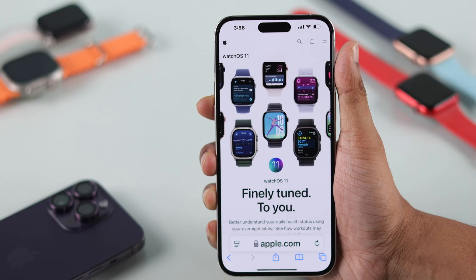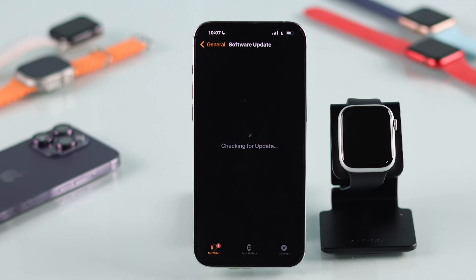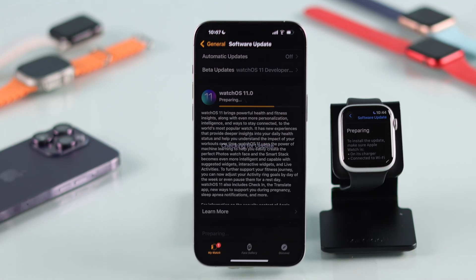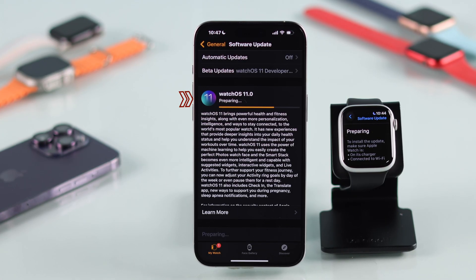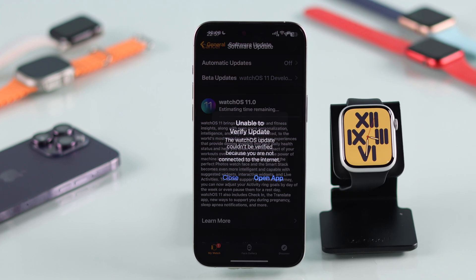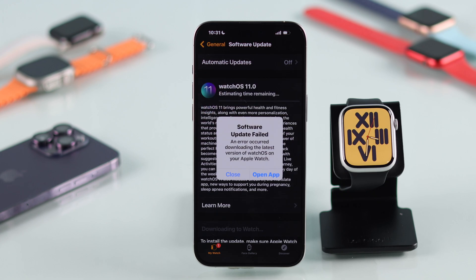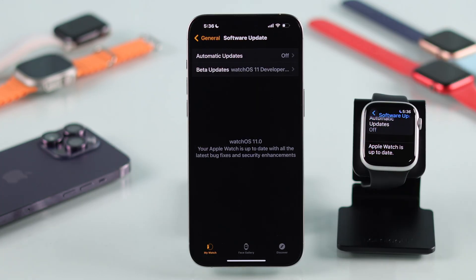Apple just released the watchOS 11 update and it's packed with fitness features. But if you're unable to update your Apple Watch — it's stuck on preparing for a long time, keeps downloading but the progress bar doesn't move, and it shows errors like unable to verify update, unable to install update, or software update failed — then don't worry, because I'll show you how to fix any watchOS related issues with some easy-to-follow troubleshooting steps.